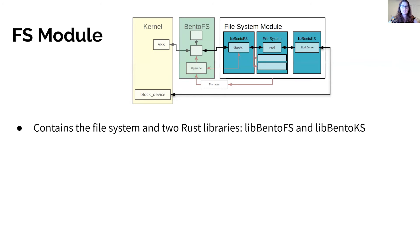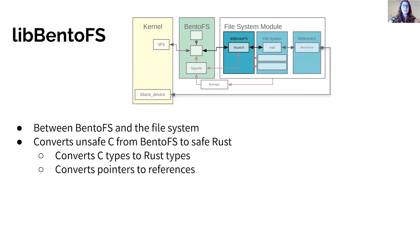The file system module consists of the file system and two Rust libraries, libbento FS and libbento KS, that translate unsafe interfaces from C into safe interfaces for the file system. libbento FS receives calls from the BentoFS module and converts the arguments in these calls from C-style types to safe Rust types — for example, replacing potentially null values from C with the Rust option type, and replaces pointers from C with mutable or immutable references.